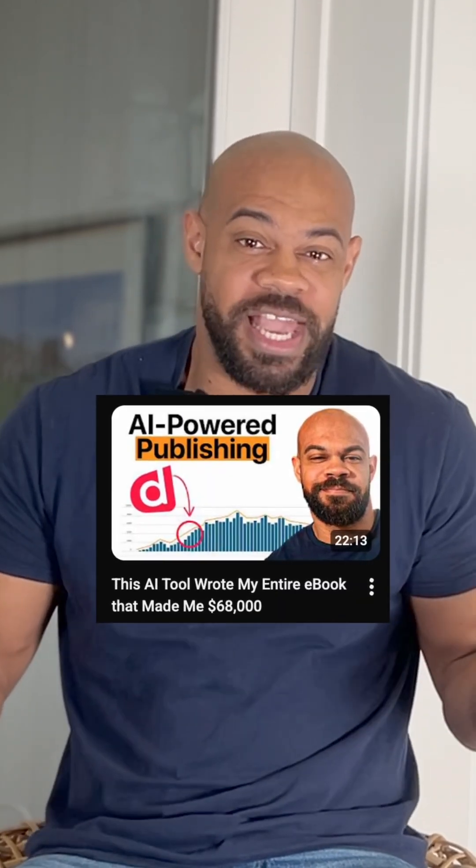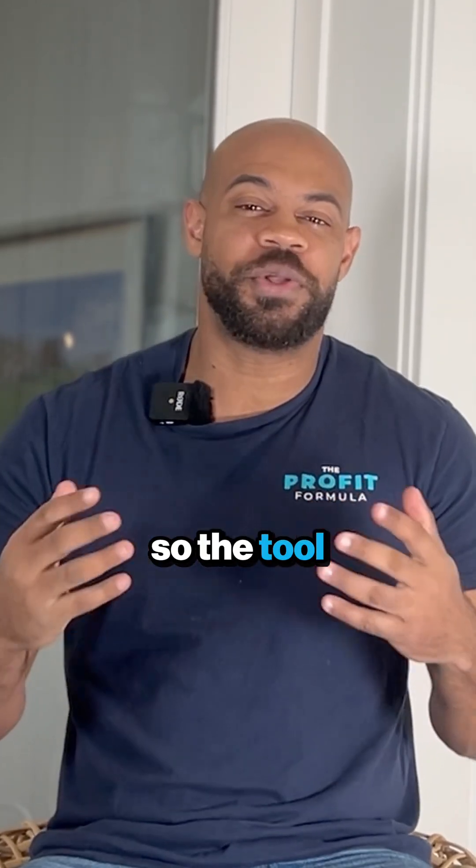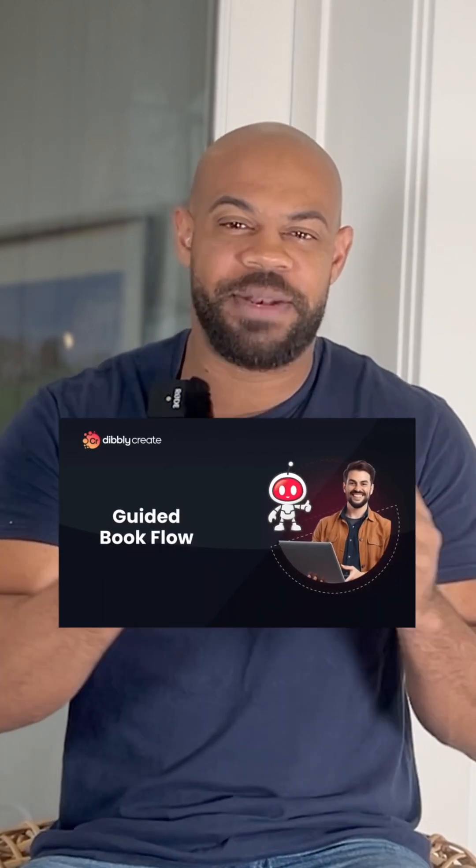And in this video, I'm going to show you exactly how to use it for free. The tool I'm talking about is Dibley Creates guided book flow.